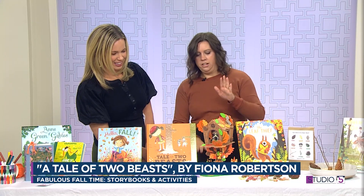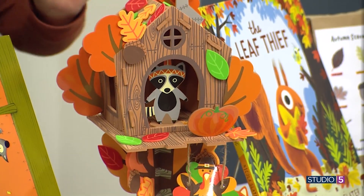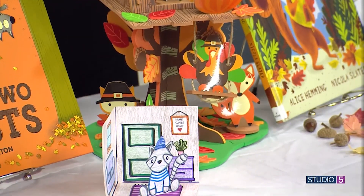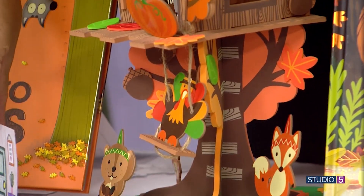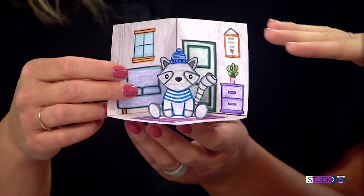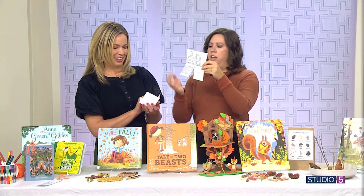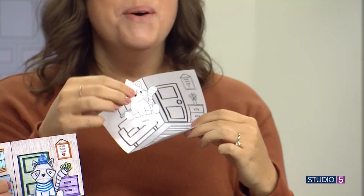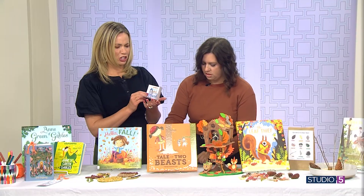For A Tale of Two Beasts we have two separate activities. First, I found this little foam 3D treehouse at Hobby Lobby — it was under $5 — and my nine-year-olds and my four-year-old all loved it. We've got all the little critters to play in the treehouse. I also wanted to provide a free activity: a 3D printable of the beast's little house from the book. It comes as a flat printable — you cut out, slit the middle, fold along the lines, and paste it together. Your shading is inspiring; my older kids are excited for me to bring this home. Free printable!